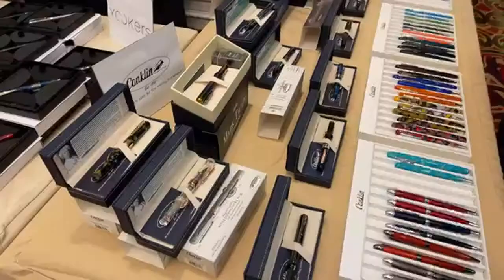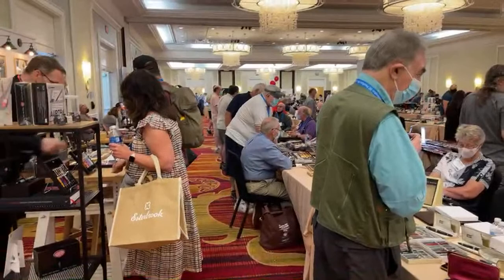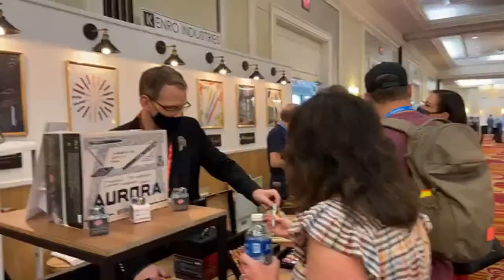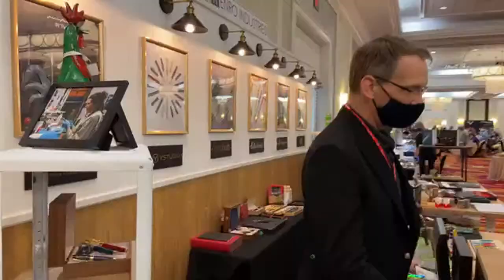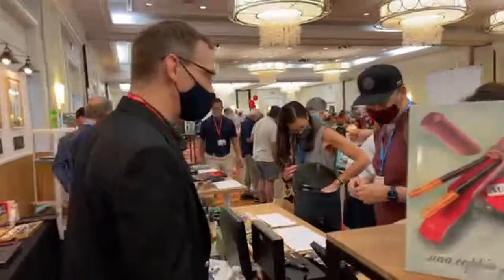Over here is some more Conklin pens, including one that I showed you. Kenro Industries has set up a museum here — they were building for hours yesterday — but they have lamps, posters. We got Kerry here talking to people about rollerballs. There's Matthew Morris talking over there.